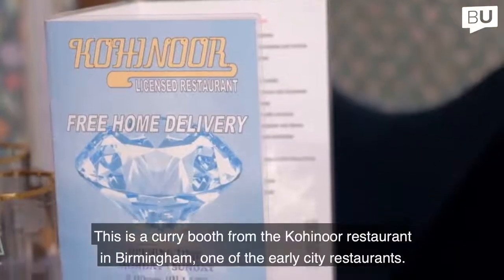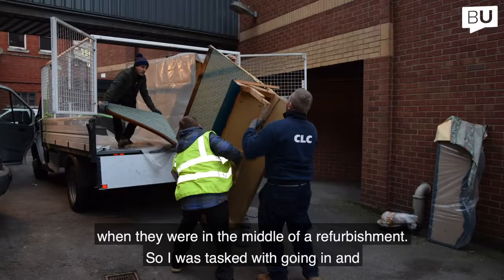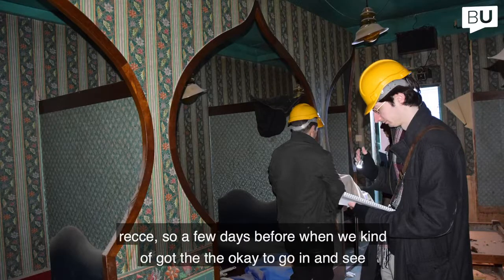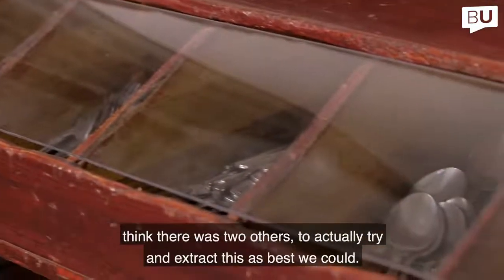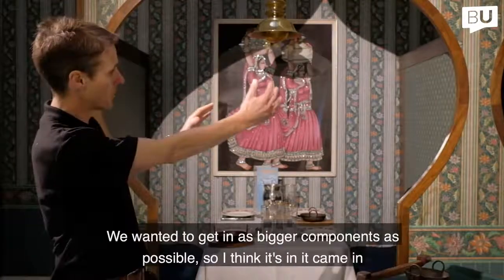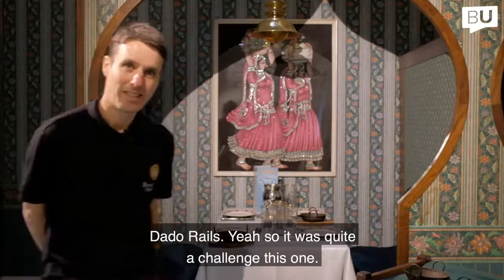This is a curry booth from the Kohinoor restaurant in Birmingham, one of the early city restaurants. It's one booth of what was many booths in the restaurant that we were able to remove when they were in the middle of a refurb. A team of about four or five went down to do a recce a few days before, and then it was over to me and two others to actually extract it. We wanted to get it in as big components as possible — it came in two halves in the end, including the carpet which we cut out, and even the wallpaper and some of the dado rails. It was quite a challenge.